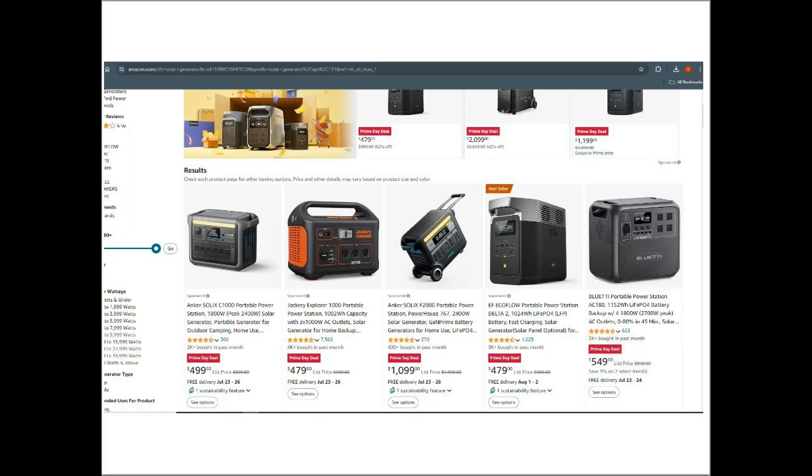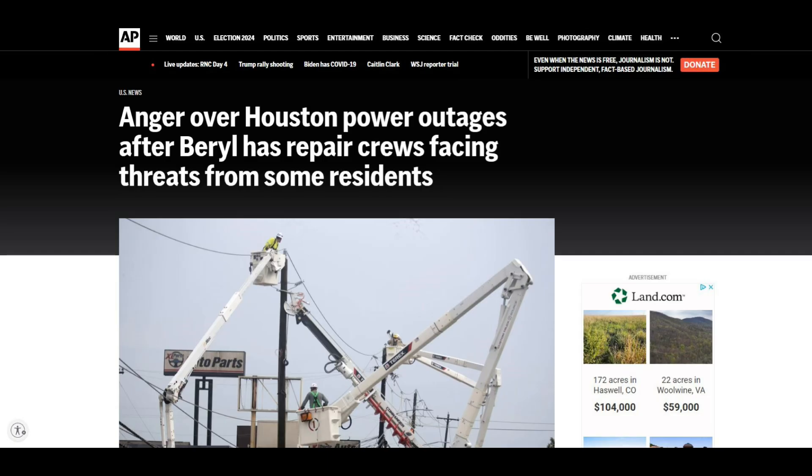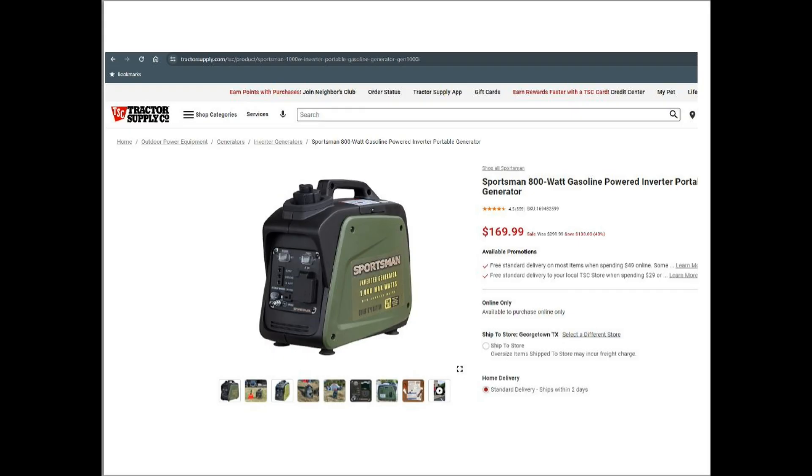Brands like Jackery, EcoFlow, Blue Eddy, and Ankler are out there. I'm going to set a parameter: I'm going to use a 48-hour power outage as a benchmark. In Houston, most people were out of power for five days, but I'll use two for this example.